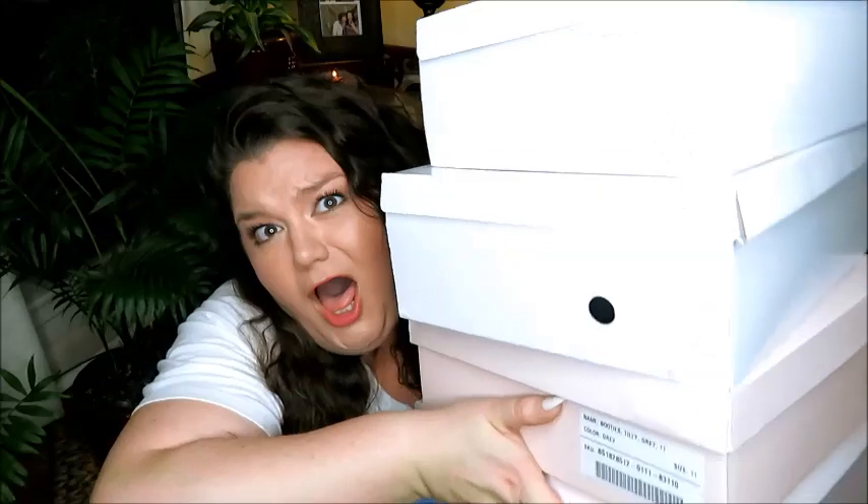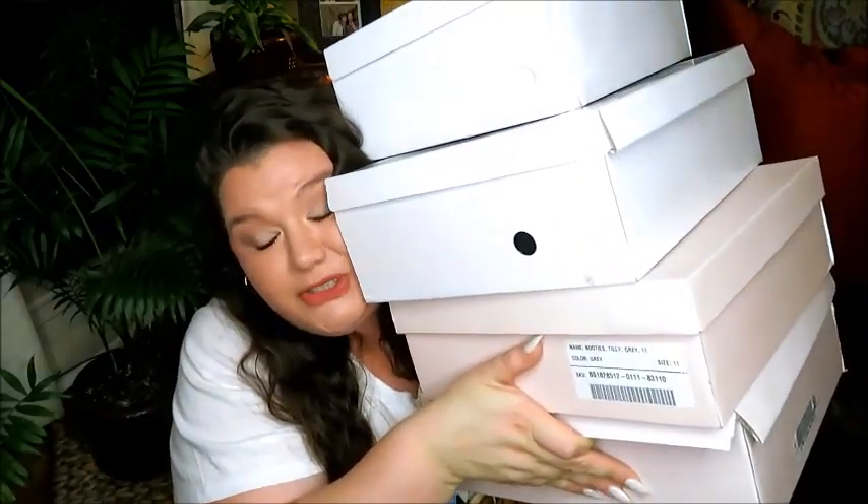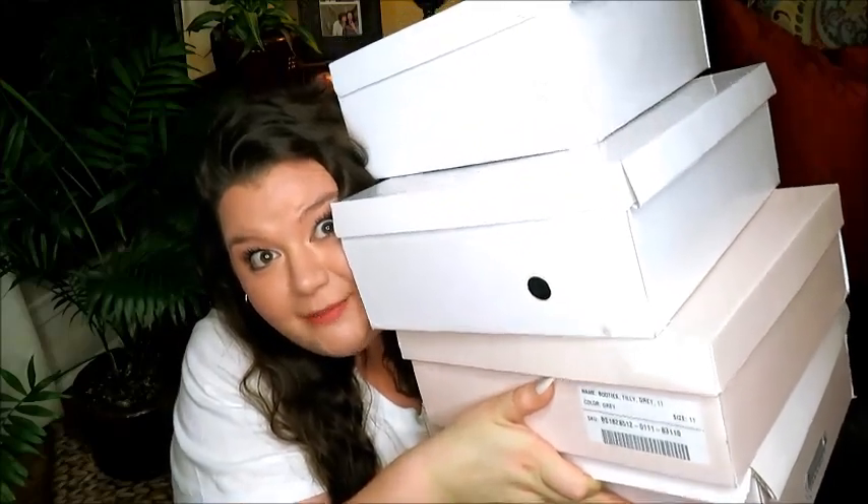Hey everyone, it's Shannon Grace, welcome back to my channel — or if you're new, hi, my name is Shannon, welcome! Thank you so much for joining us. As you might have figured out from the title, today's video is going to be a boot haul. As you can see, I have several pairs of boots to try on and I'm very excited about it.